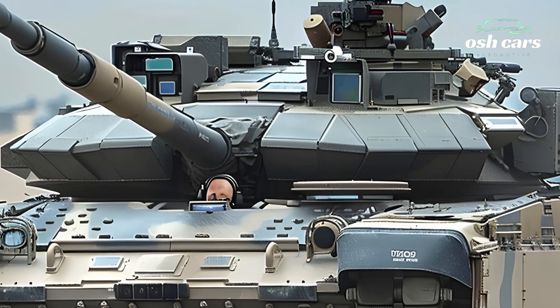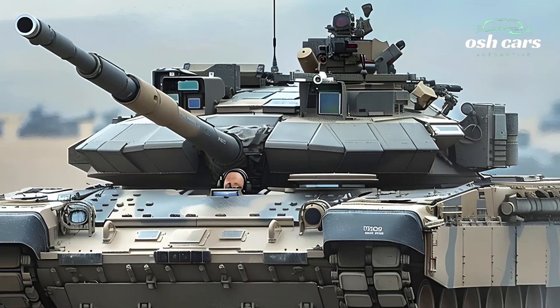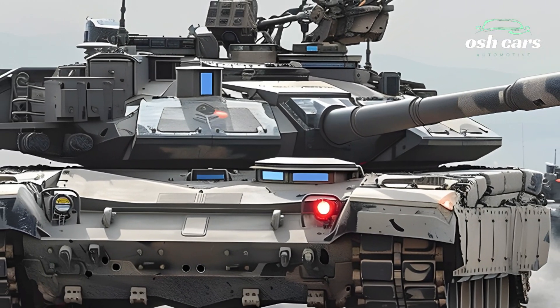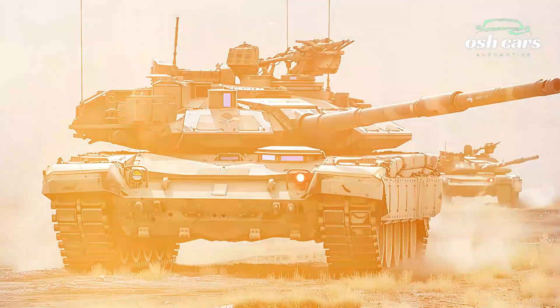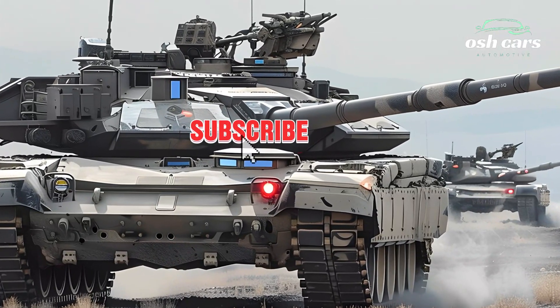Survivability is a key feature of the M1A2T Abrams, thanks to reinforced composite armor with integrated explosive reactive panels. It also boasts the Trophy Active Protection System, which detects and neutralizes incoming projectiles, providing unmatched defense against anti-tank weapons.